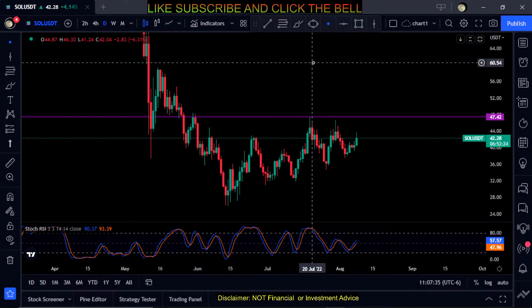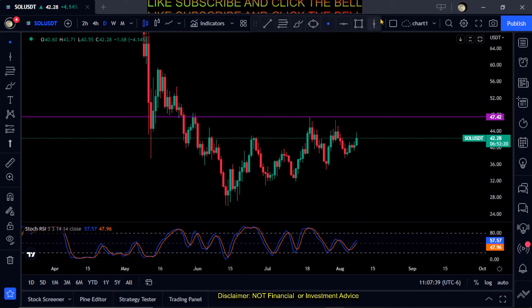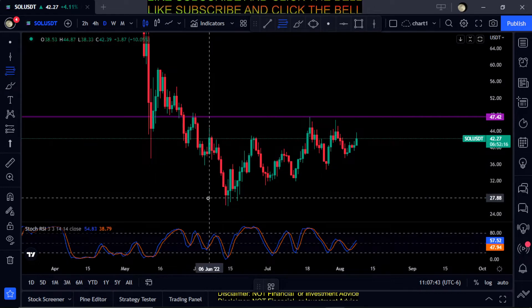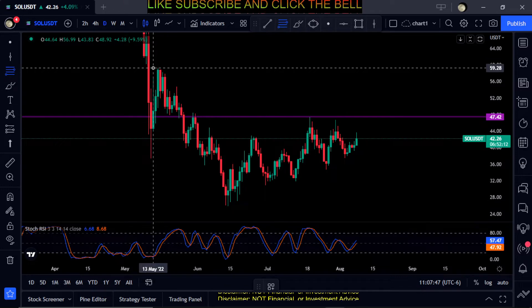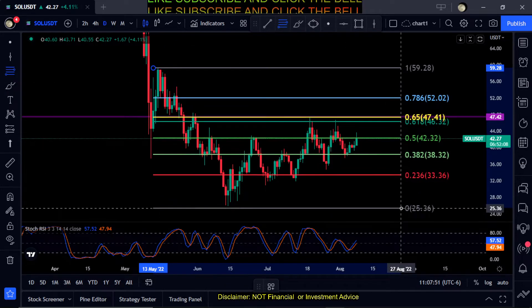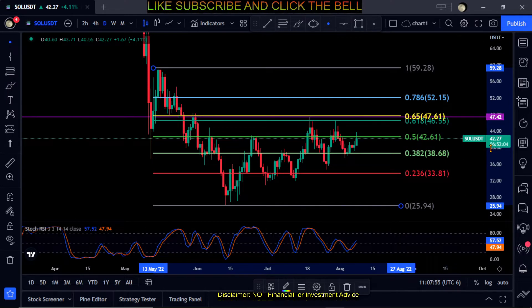Carrying on with the Layer 1s, looking at Solana here. It has that same market structure as Avalanche, Cardano, Polkadot — they're all kind of curling up a little bit, going sideways but trending up, making higher highs and higher lows, so they're trying.